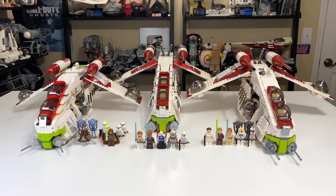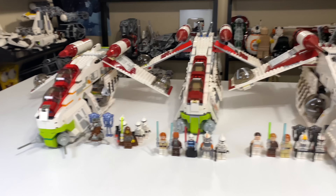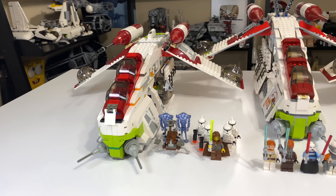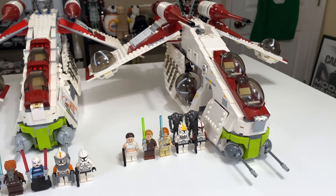Hey, what's up studs? Ryan here for M&R Productions, and welcome to my comparison of three amazing LEGO Star Wars sets based off Episode 2 and The Clone Wars — the Republic Gunship sets.